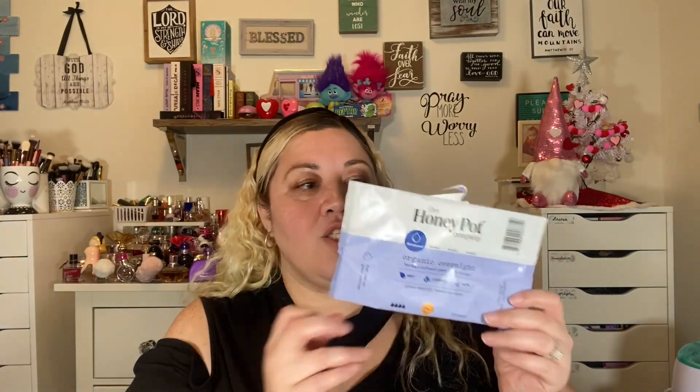Next up I have some feminine products. I mentioned I'd let you know my favorite pads of choice, and they are from Honeypot. These are the organic overnights with mint, lavender, and aloe — they have a tingly sensation from the oils on the actual pad. I also have the daily liners with the same ingredients. I really like these; they're a little pricey but they do the job, and I spare no expense on things I really enjoy.